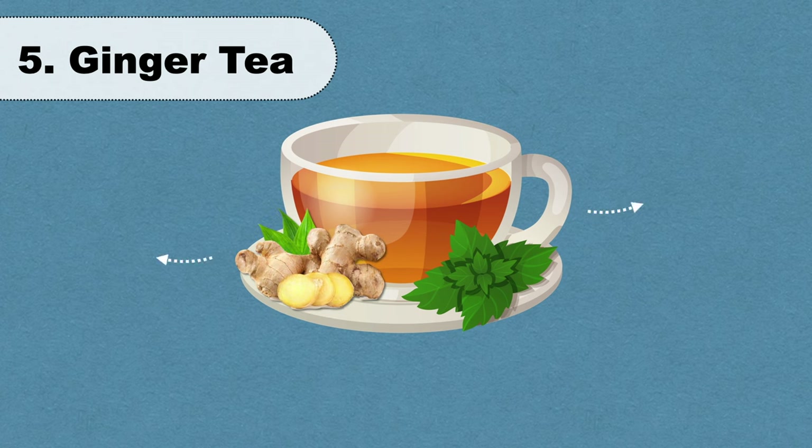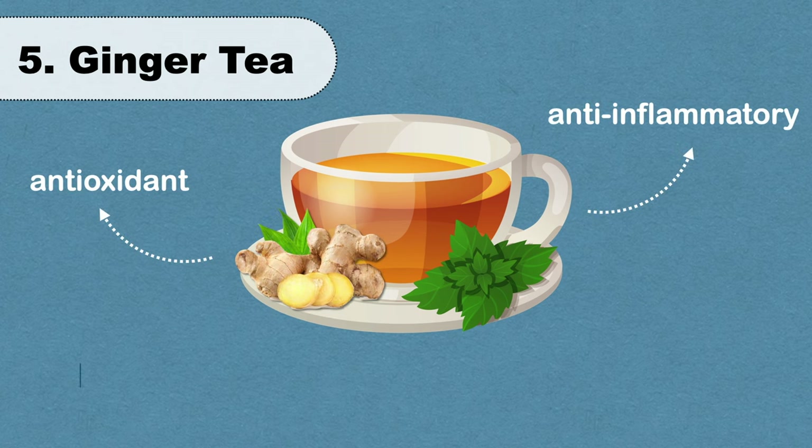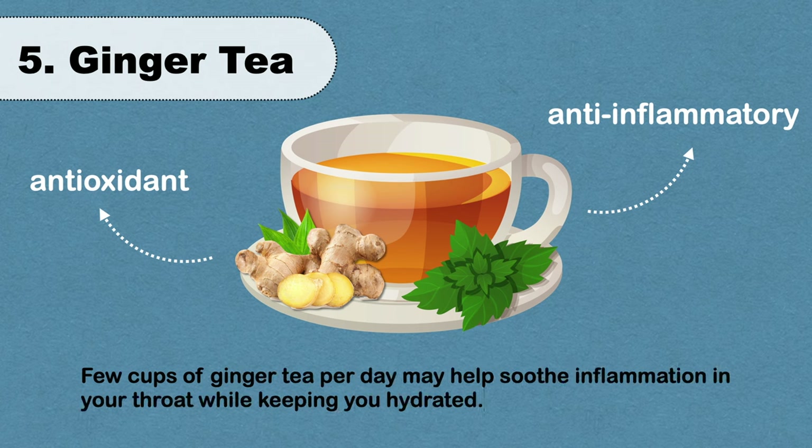Ginger is packed with anti-inflammatory and antioxidant properties. According to a study, a few cups of ginger tea per day may help soothe inflammation in your throat while keeping you hydrated.